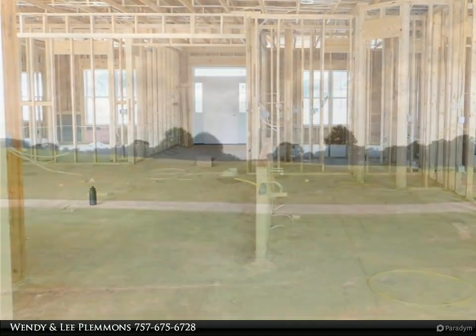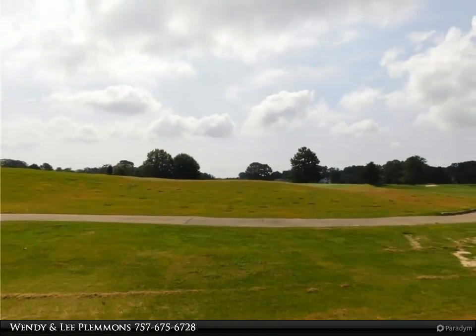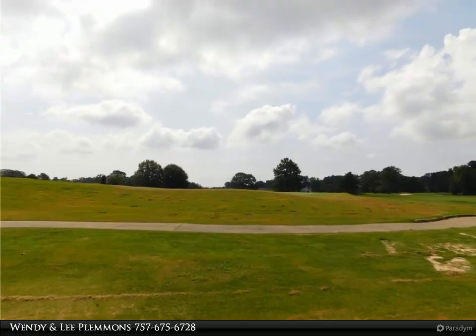The home will be ready by mid-October. Cypress Creek amenities include a community pool, tennis courts, and playground. The golf course is public, paid to play.